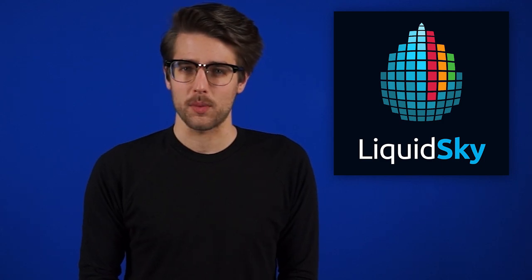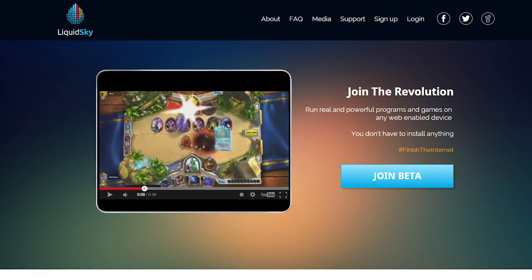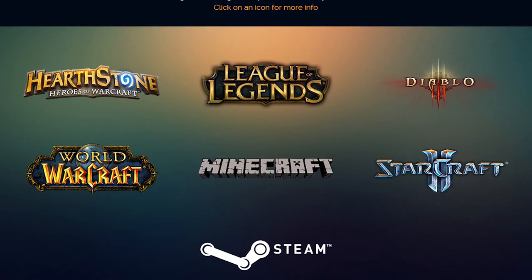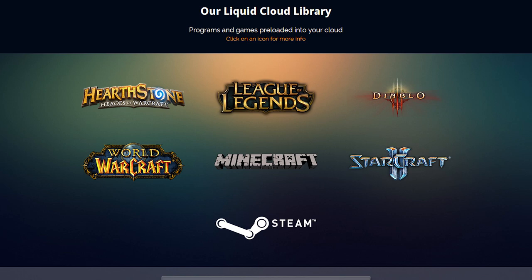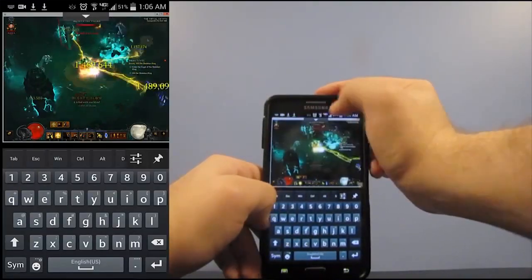A company called Liquid Sky wants to give Nvidia Grid a run for its money. The startup is offering a limited library of PC games available to stream, as well as the ability to sign into your Steam account and install your games on their cloud hardware, which apparently doesn't take long because they have a 10 gigabyte per second connection. Yeah, sure, Liquid Sky. They also have a few desktop programs like Google SketchUp. It's in beta right now, so check it out if you're interested.